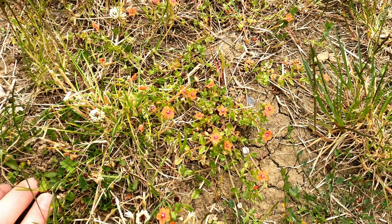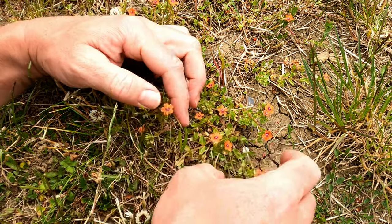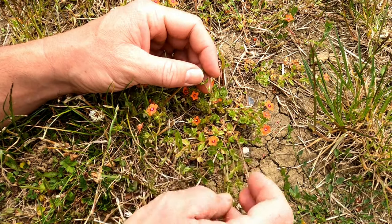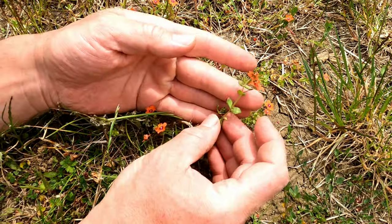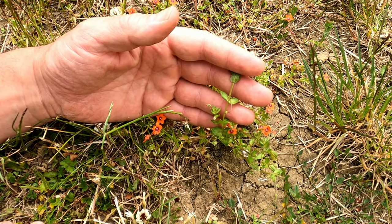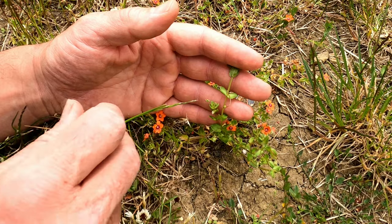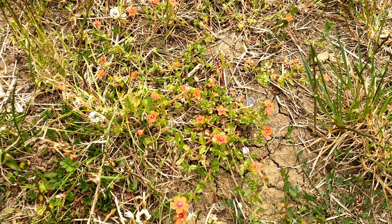Now the leaves are what we call lanceolate, so they're this kind of oval shape. There we go — you can see they're these oval shapes and they can be eight to ten millimetres long. Once the flowers have done their job they'll turn into little capsules, little seeds, about four to six millimetres long.